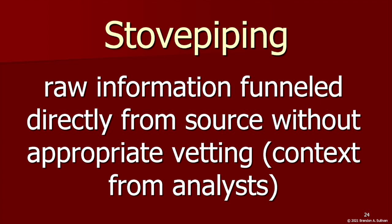Stovepiping can result in poor decisions being made with wide-reaching negative consequences. This was a major part of the intelligence failures in the lead-up to the 2003 invasion of Iraq. Unvetted, inaccurate raw information alleging a cooperative relationship between al-Qaeda and the Iraqi government, and Iraq's development of weapons of mass destruction, was not properly analyzed and contextualized, but instead piped directly to high-level Bush administration officials, largely due to pressure to produce intelligence supporting the administration's preferred course of action.